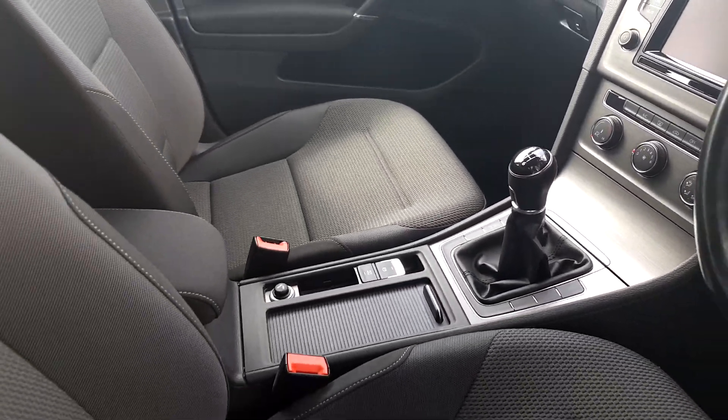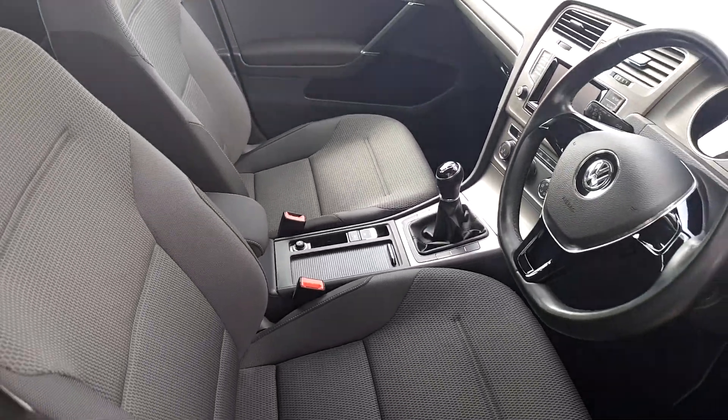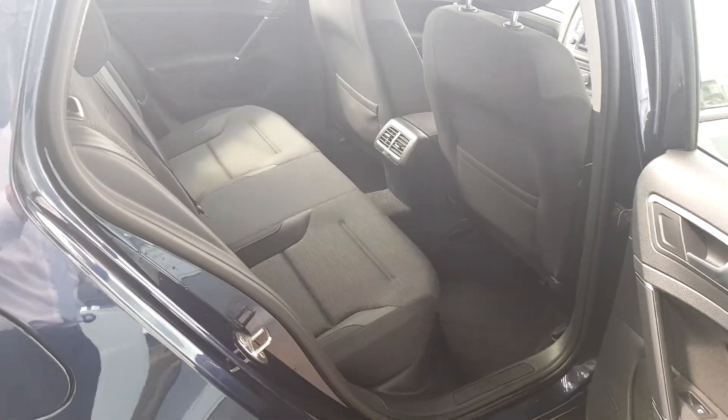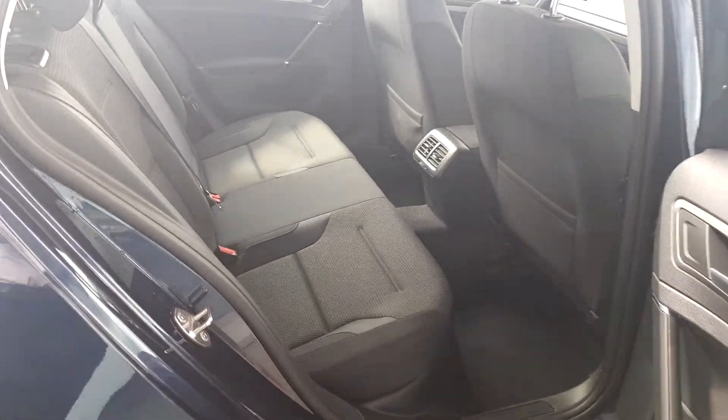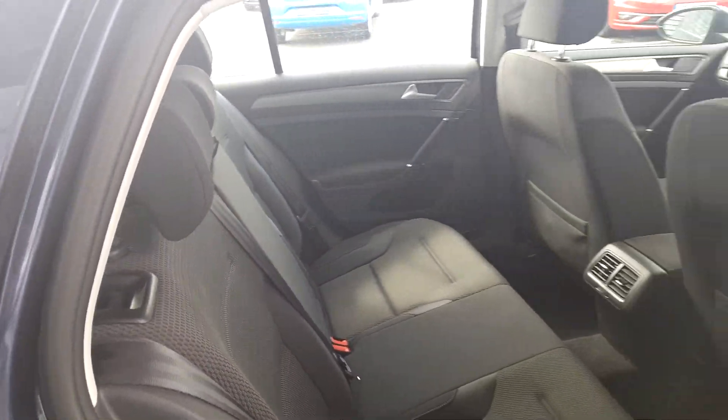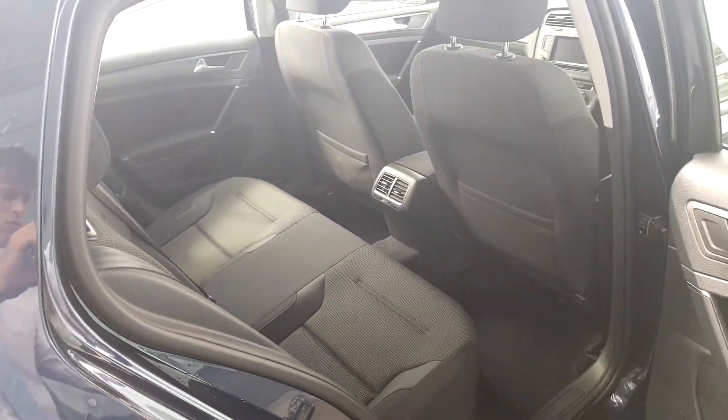It's a six-speed manual with start-stop technology, electric handbrake, and an adjustable centre armrest. In the rear it's very spacious — there are ISOFIX anchors, two child seats, and you can also adjust the climate control in the rear.